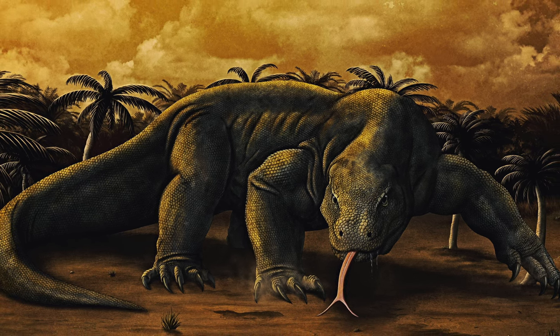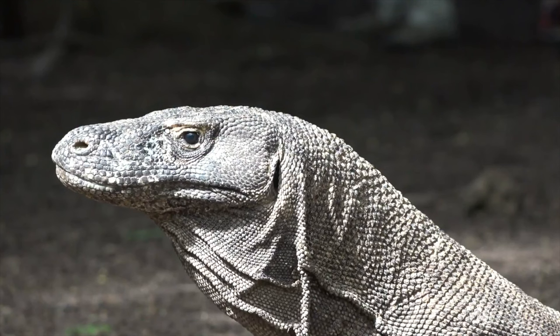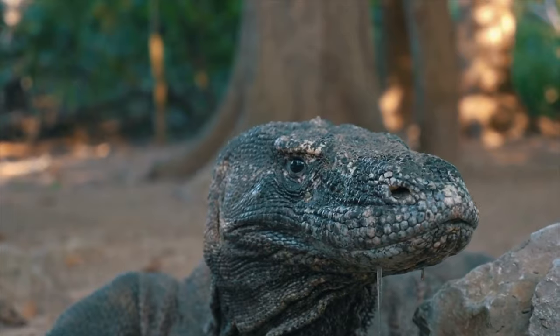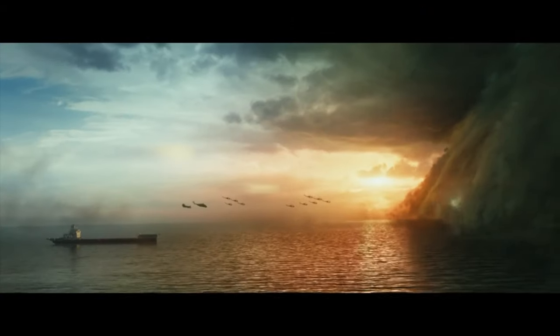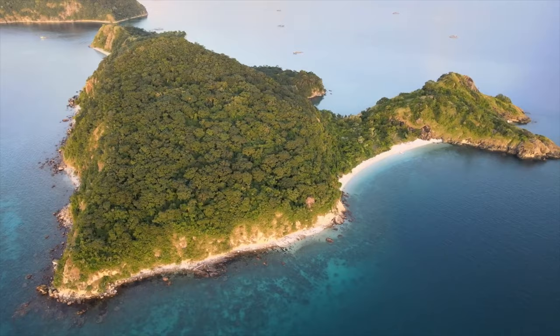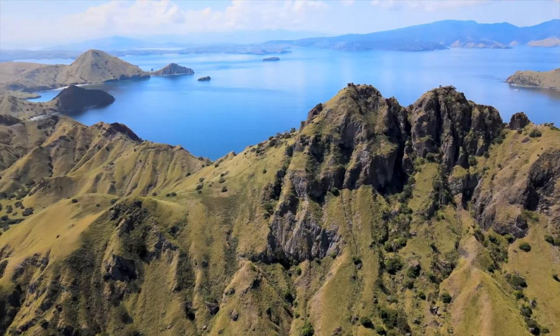Megalania is often compared to the famous Komodo dragon, and the Komodo dragon really is straight out of the movies. Komodo dragons are the largest lizards on earth and are only found on a few Indonesian islands. Remember Skull Island from King Kong, where these massive mutant creatures existed only on one island in the middle of the ocean? Well, that's pretty much the same as the island of Komodo.